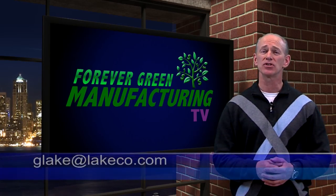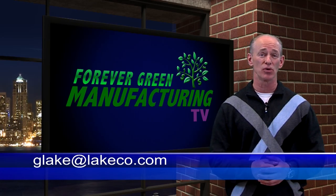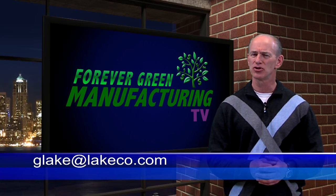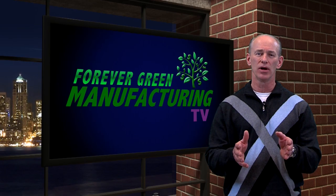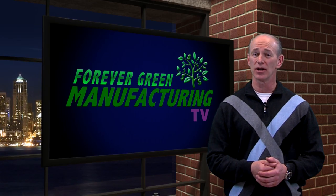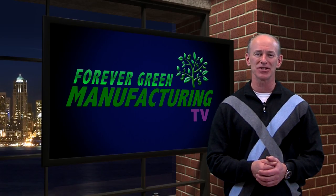With that in mind, if you have a story you'd like to share about how you use our products, I'd indeed be proud to promote your company as a Forever Green Manufacturing Award winner. Send me an email at glake@lakeco.com, and I'd be happy to contact you and get the details. I hope you enjoyed this episode. As always, feel free to post your comments below — post a comment and I'll put your name in a hat and draw for a $50 Amazon gift card. The winner will be drawn during our next episode. Hope to see your comment below. I'm your host, Greg Lake. On behalf of the entire staff of The Lake Companies, thanks for watching.